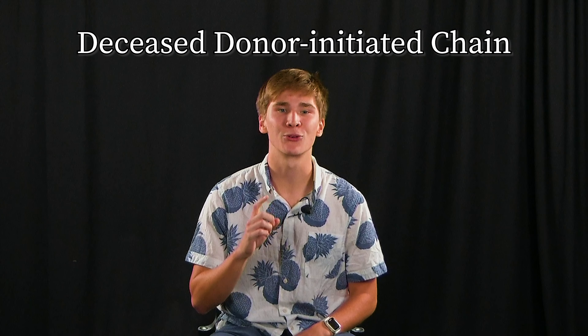You're going to be a part of a deceased donor-initiated chain. First off, congratulations! A DDIC is an extremely beautiful process, and in the next two minutes, you're going to find out why.